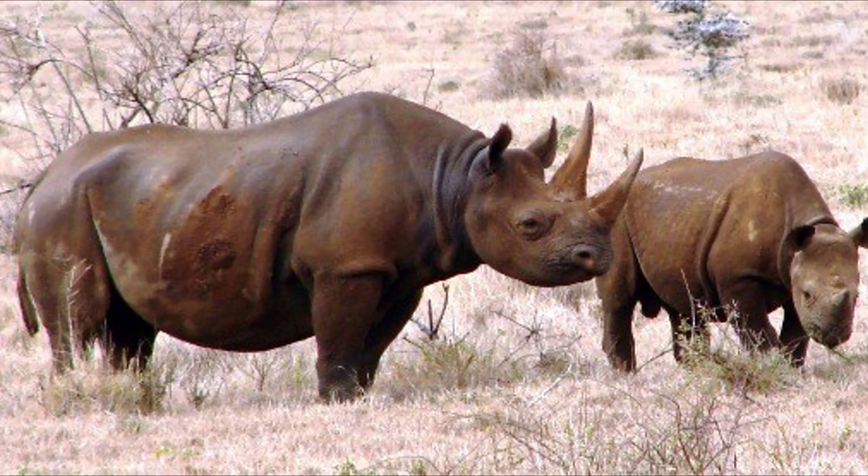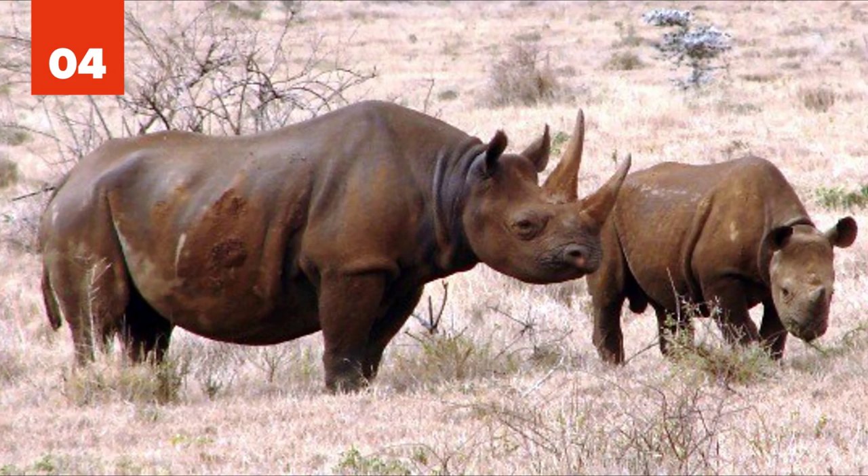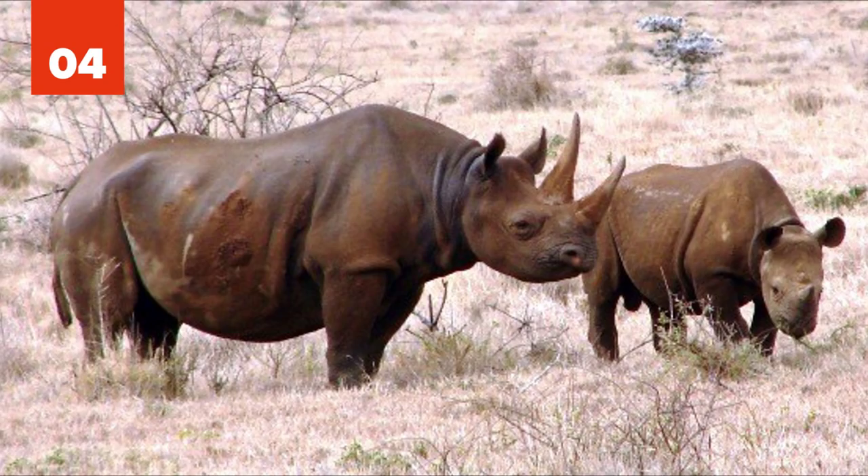4. Rhino Hybrid. Interspecific hybridization has been confirmed between the black and the white rhinoceros. New studies suggest it is possible that these species are kept separate by geographical boundaries rather than genetic differences. Native to Africa, the black rhino is classified as critically endangered, and three of its subspecies were already declared extinct.